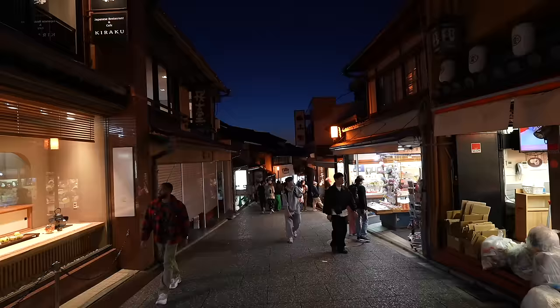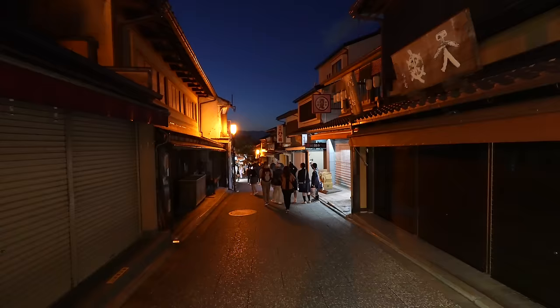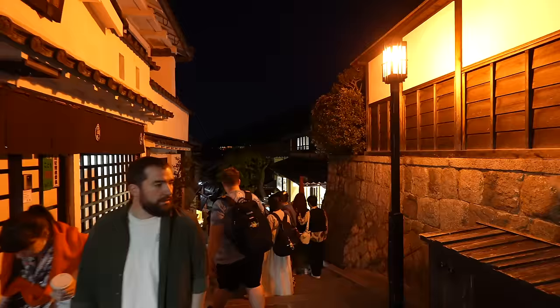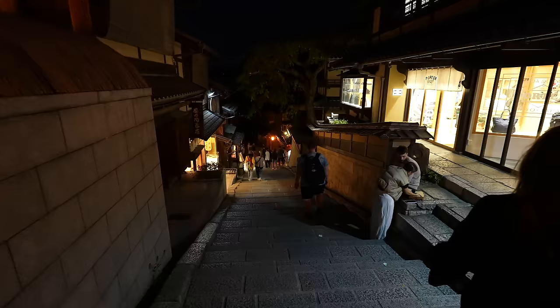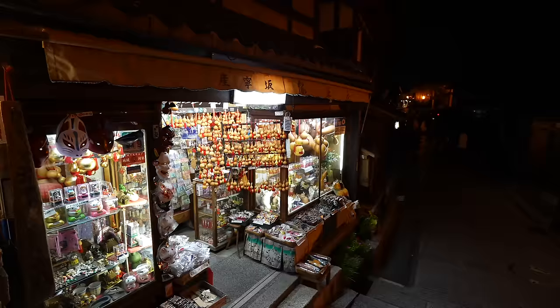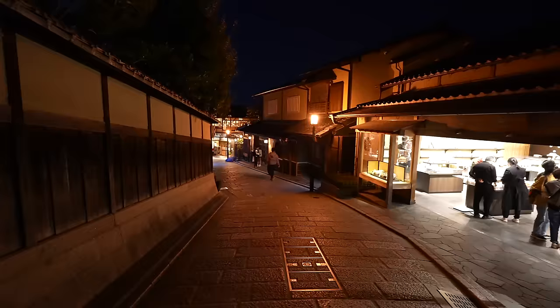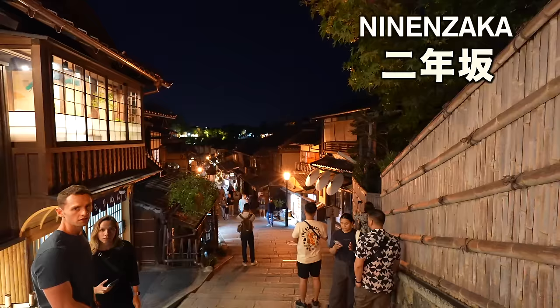Now let's go back and check Kyoto Station. Sunset time — I like this street more. Before going back, let me show you one of the most popular and beautiful photo spots. Just keep straight from Kiyomizu Temple. When you see the corner, turn right and keep straight. This place is called Sannenzaka.